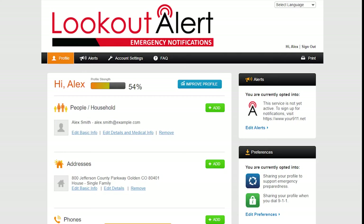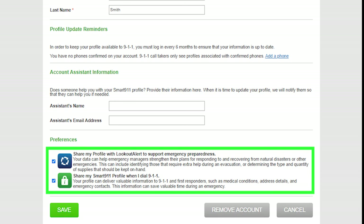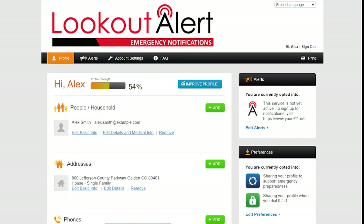From the Profile tab, Jefferson County, Broomfield, or Westminster residents can elect to share additional information with local emergency personnel that may prove useful before, during, or even after an emergency. If you have any access or functional needs that you would like first responders to be aware of, you can share that information with them here.